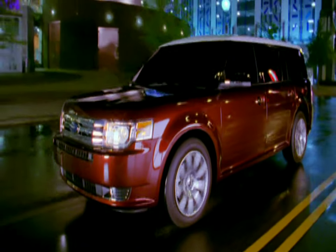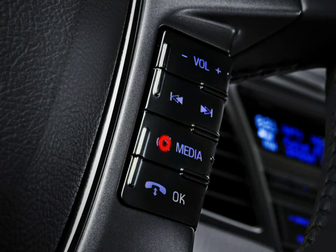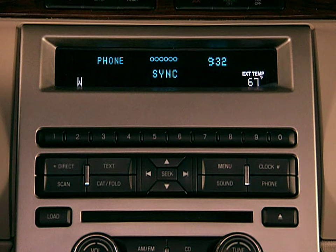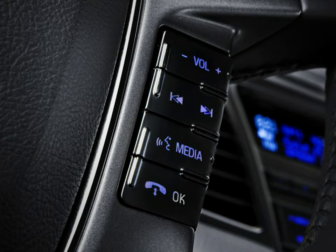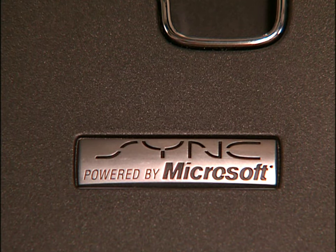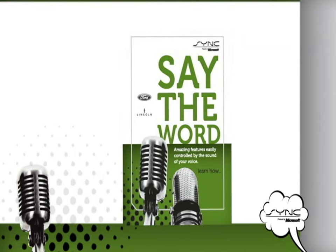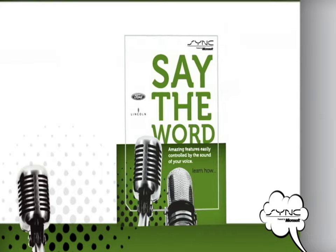Now you're ready to make and receive hands-free calls. Press the Voice icon button and when prompted, say Call and the name of someone in your phone book, like Call Kate, or say Dial and then the desired number. It's as easy as that. To answer incoming calls, simply press the Phone button. To end a call, press and hold the Phone button. Please refer to your Sync supplement for complete details on turn-by-turn navigation, 911 assist, vehicle health report, and other important safety information.